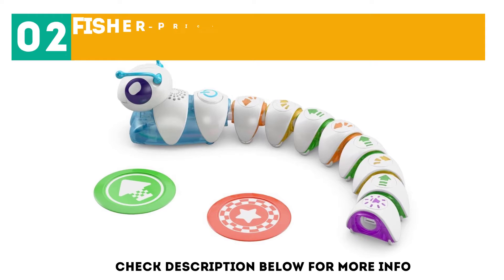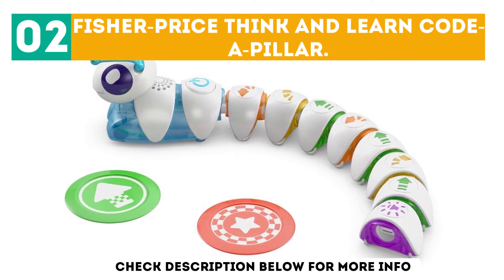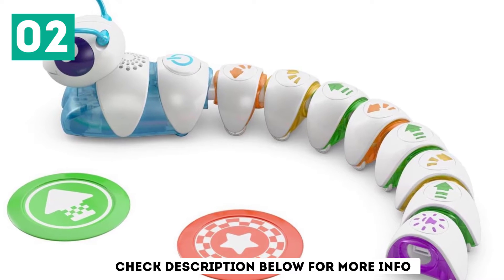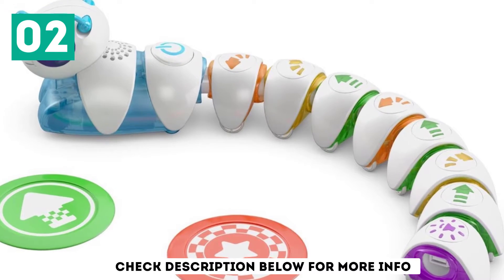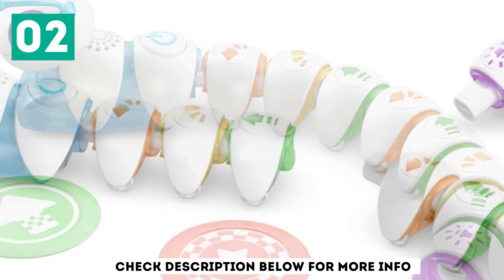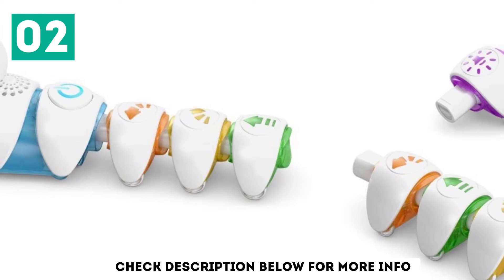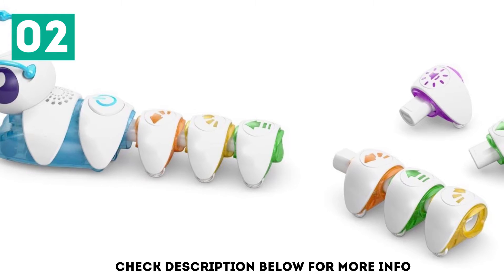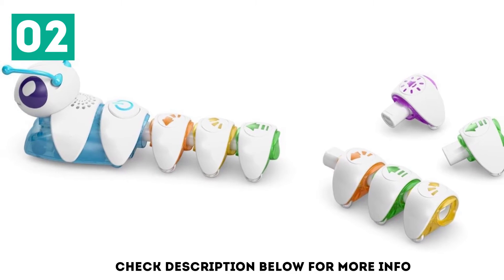At number 2, the Fisher-Price Think and Learn Coda Pillar. This fun robot toy is developed for children between 3 and 6 years old. It introduces the basics of coding in a manner that encourages children to be independent thinkers and problem-solvers through experimenting. The Coda Pillar Robot Toy consists of detachable sections representing chunks of code.